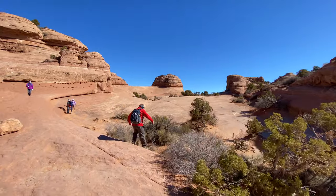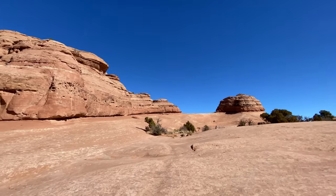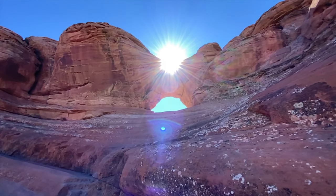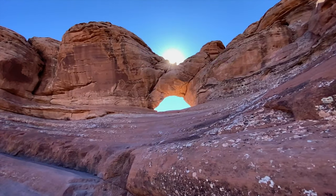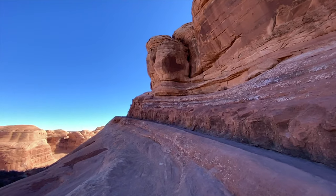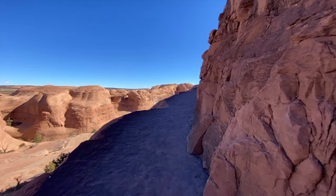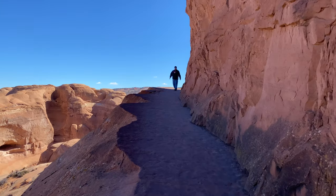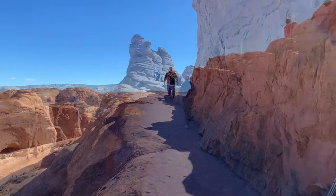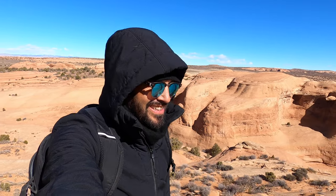The hike to get to Delicate Arch is rated moderate and you will gain about 626 feet of elevation. The distance is 3 miles round trip. It's right there — oh my goodness, wow, it's so beautiful!